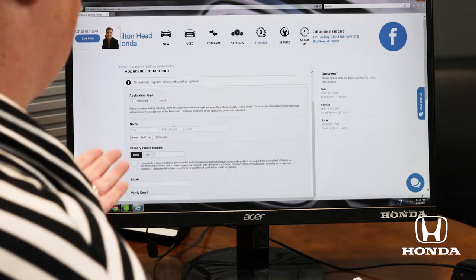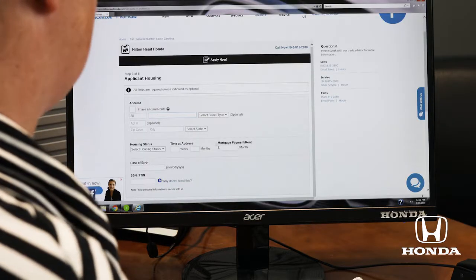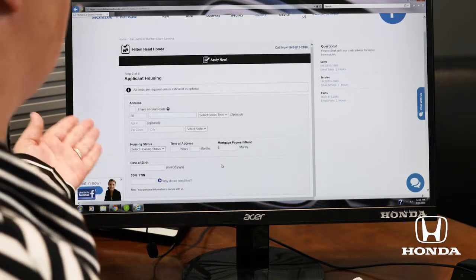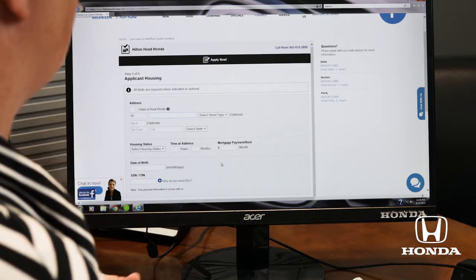Here is where you'll fill out your name, email address, and it does ask you if you have a salesperson's name you want to use — that's optional. As you can see it goes on to getting some income information, your date of birth, and social security number.